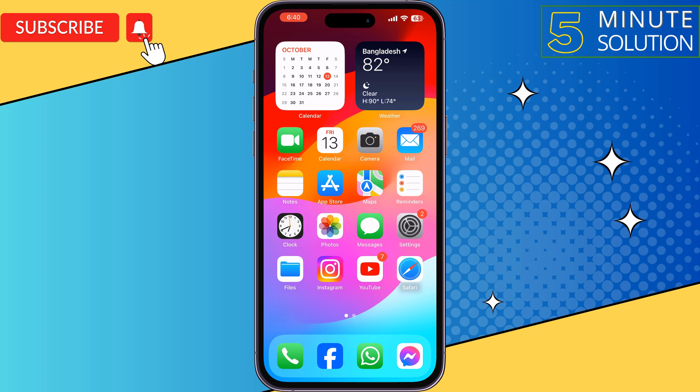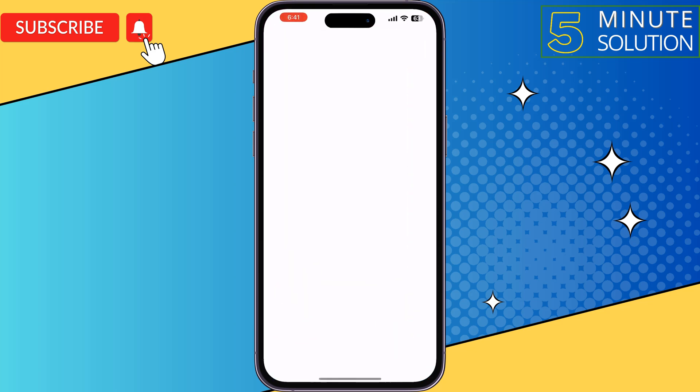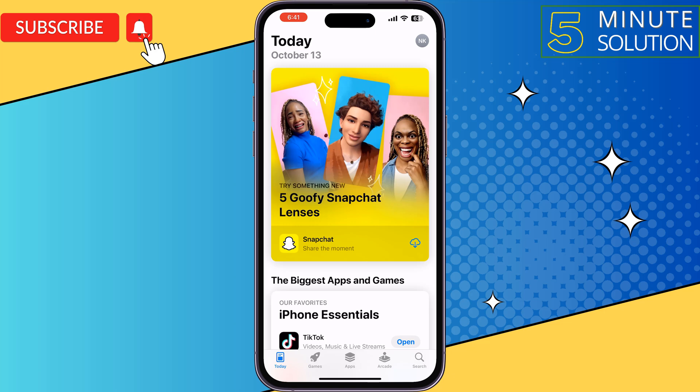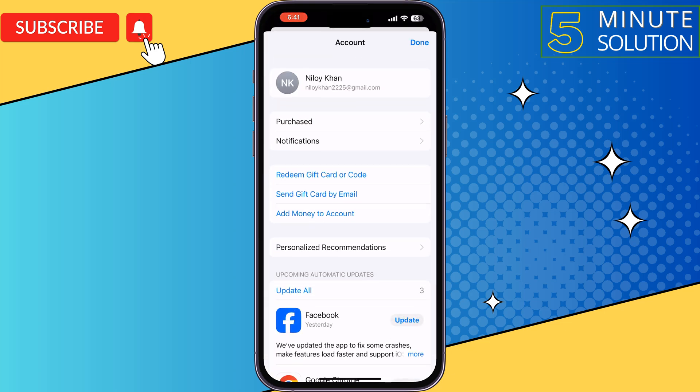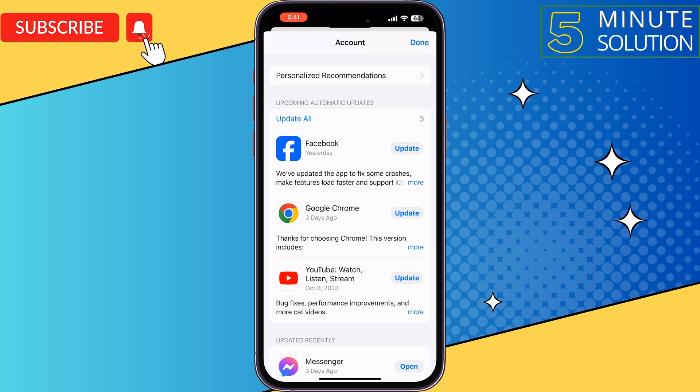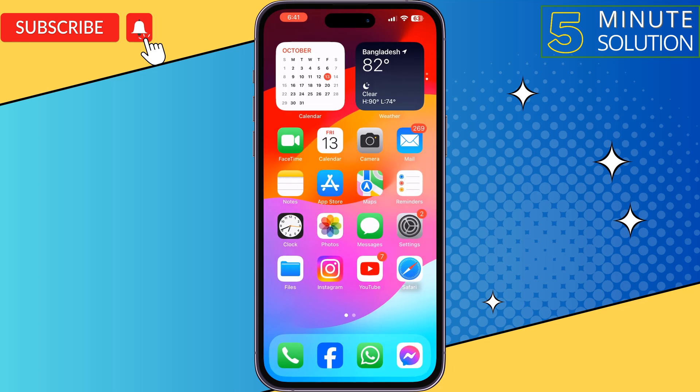The third solution is to update all apps. To do that, open your App Store, tap on your profile photo at the top right, and tap on Update All to update all your apps. Then check the issue.